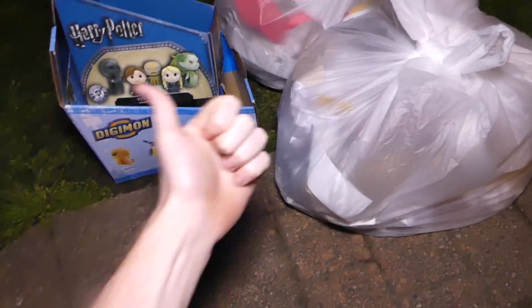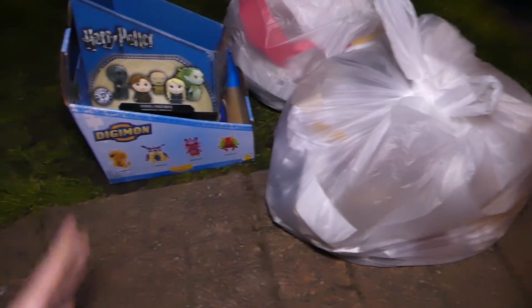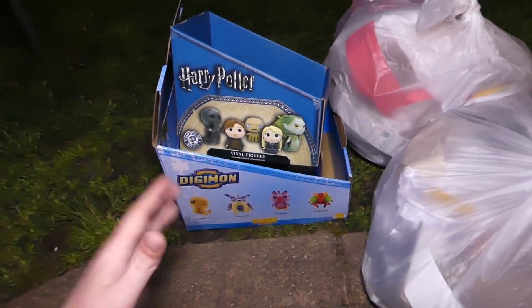Let's get into this. Hey everybody, what's going on? Speedy Diver here and this is night 471 of GameStop Dumpster Diving. Tonight there seems to be a lot of boxes, which is pretty cool.